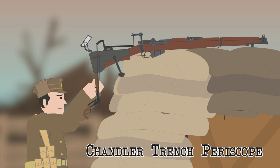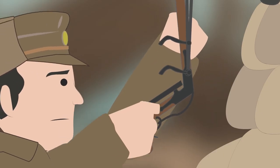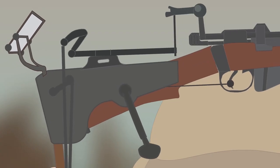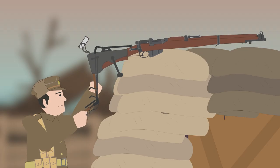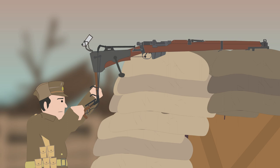Another British Periscope rifle was one constructed by J.E. Chandler. The device he made in September 1915 was more complex, but more efficient than previous inventions, as it had levers for actuating the bolt. This rifle allowed the shooter to fire all ten rounds from the rifle without having to bring it down each time.